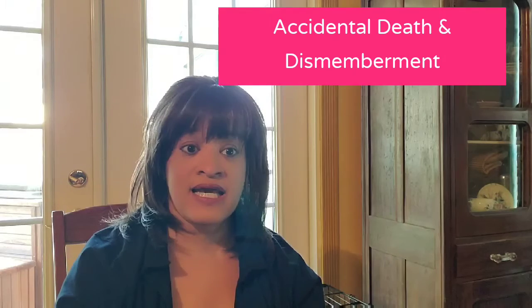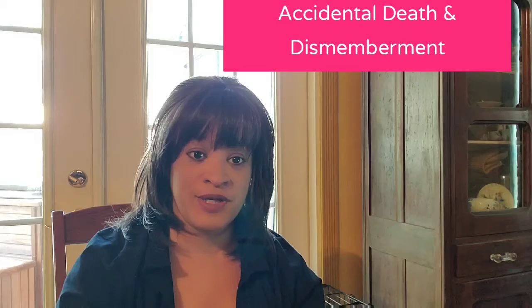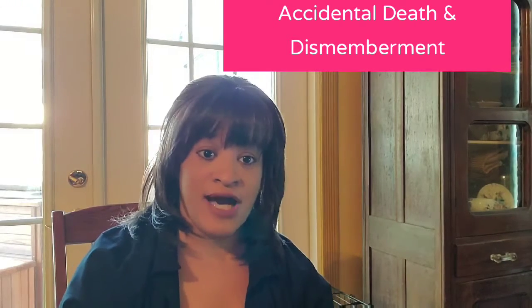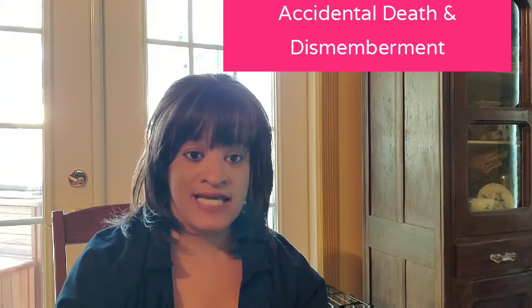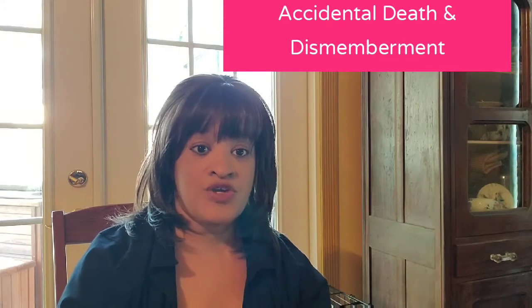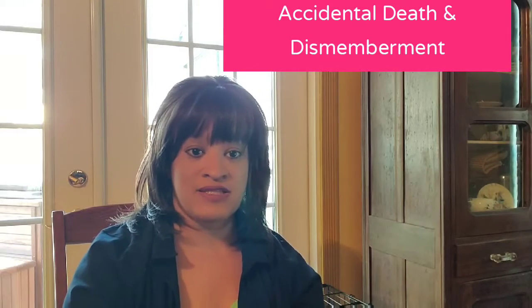Hey guys, it's Camilla. Welcome to another edition of learning about insurance. We aim to help you guys understand about policies and insurance and ask any questions that you might have. So today we're talking about accidental death and dismemberment policies. A lot of you guys may have them. They're called AD&D policies as well, in case you've heard of that instead of accidental death and dismemberment.